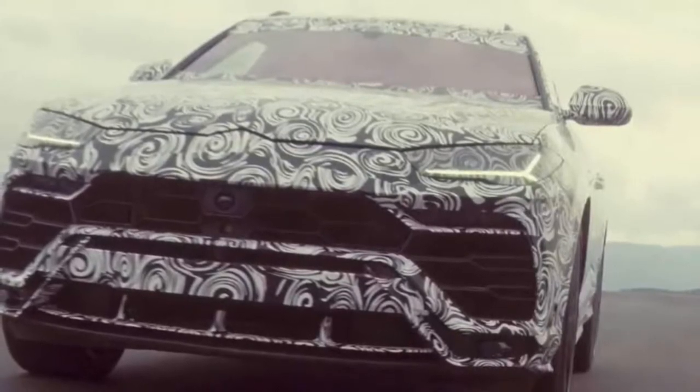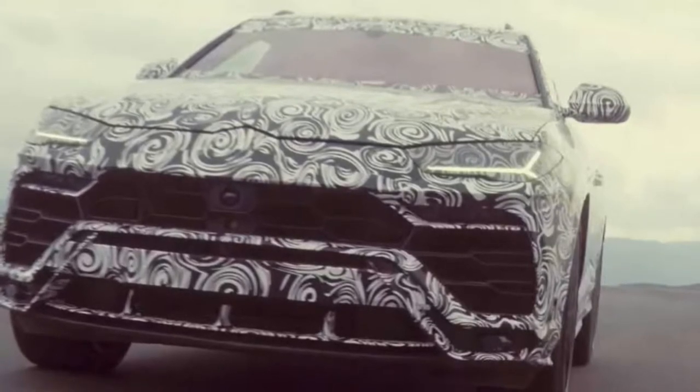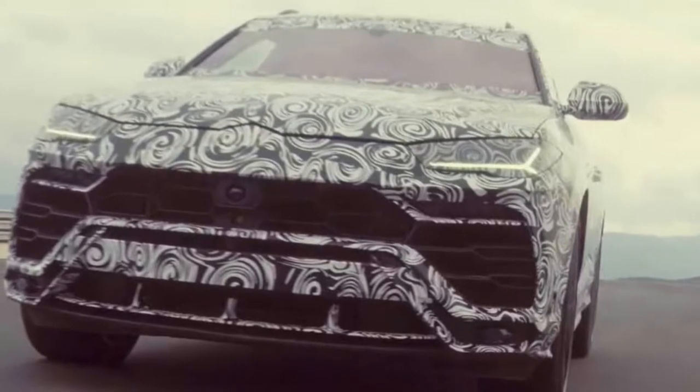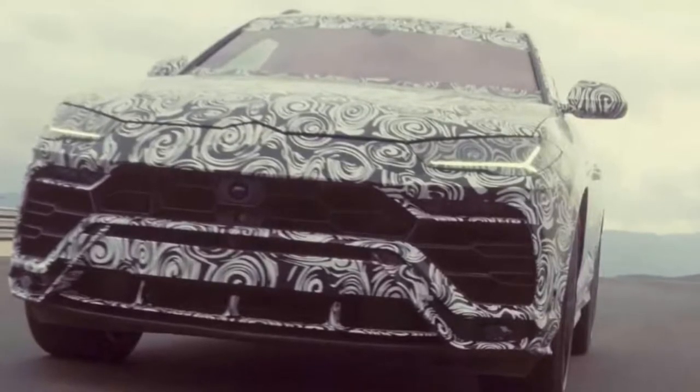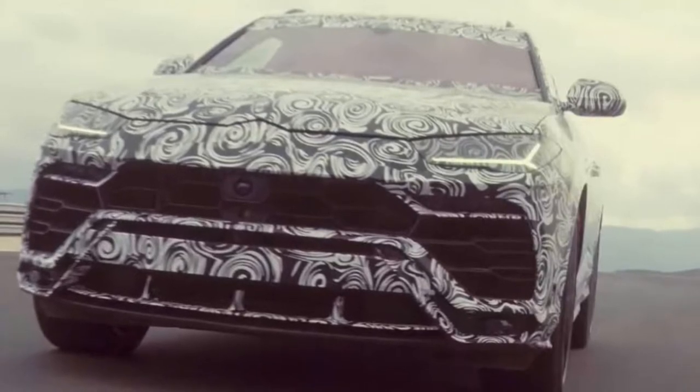It features a traction control system with six separate settings: Strada (Road), Sport, Corsa (Track), Sabia (Sand), Terra (Dirt), and Neve (Snow). The Urus range will also feature the brand's first plug-in hybrid powertrain, R&D chief Maurizio Regini confirmed.